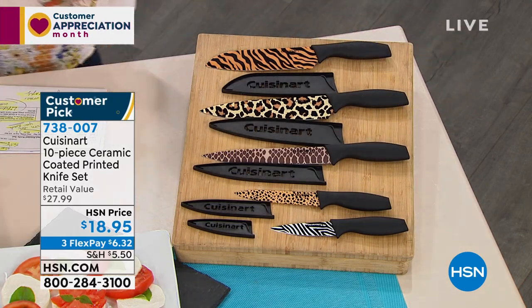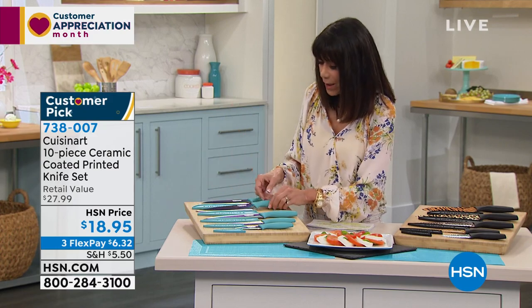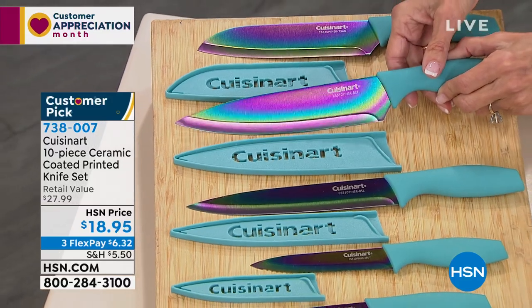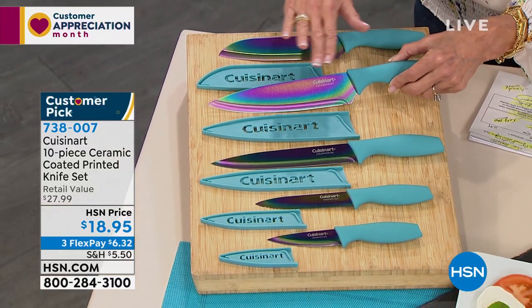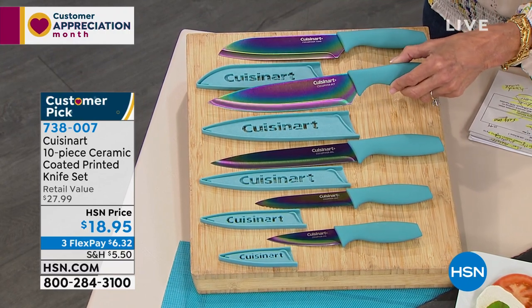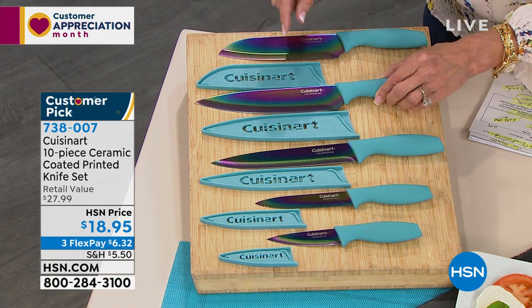Over here — be still my heart. When I saw these, I couldn't believe it. I only have 1,200 left of this beautiful rainbow metallic. Is that not exquisite? Every one of the blades has that beautiful rainbow finish.